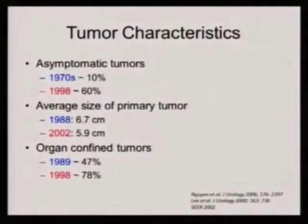Fortunately, even though incidence has been increasing, if you look at the tumor characteristics of the kidney cancers we're finding, they're of a favorable nature. The percentage of tumors that are asymptomatic has changed from about 10% back in the 1970s to now 60%. The average size has been shrinking by about a centimeter. And organ-confined tumors — confined only to the kidney — have gone from about half of patients in the late 1980s to now three-quarters. So despite rising incidence, the majority are being found earlier and we're doing better with them.